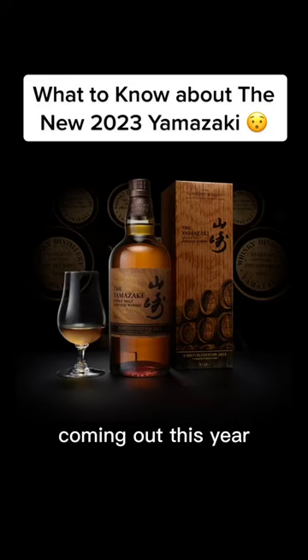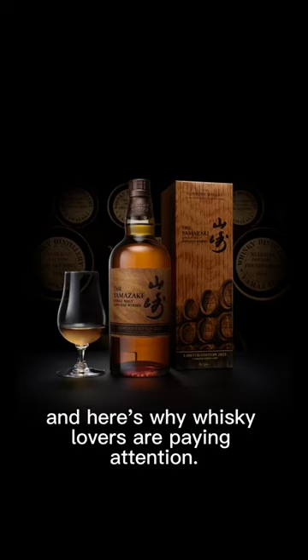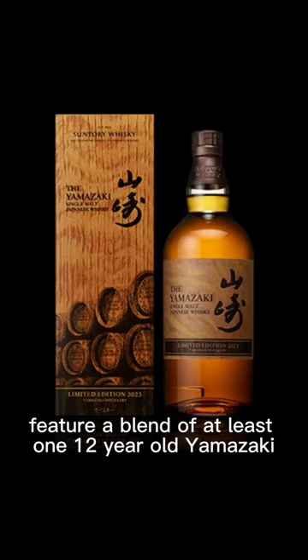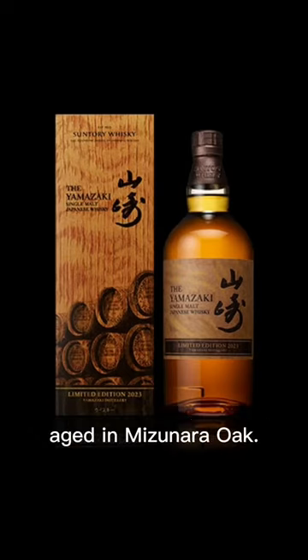There's a new limited edition Yamazaki coming out this year and here's why whisky lovers are paying attention. The 2023 limited edition Yamazaki single malt will feature a blend of at least one 12-year-old Yamazaki aged in Mizunara oak.